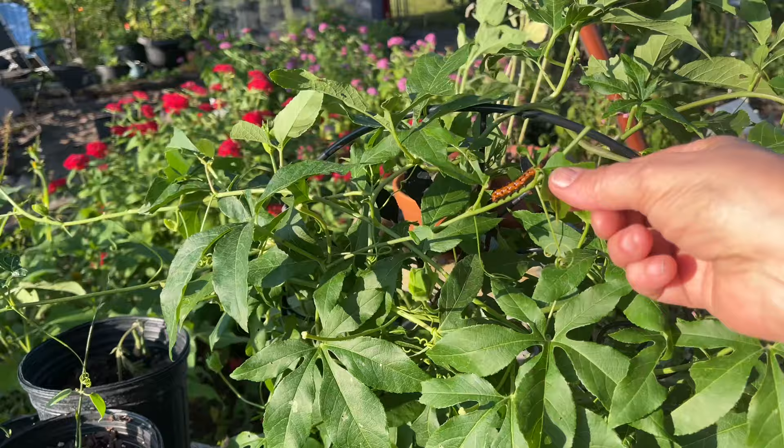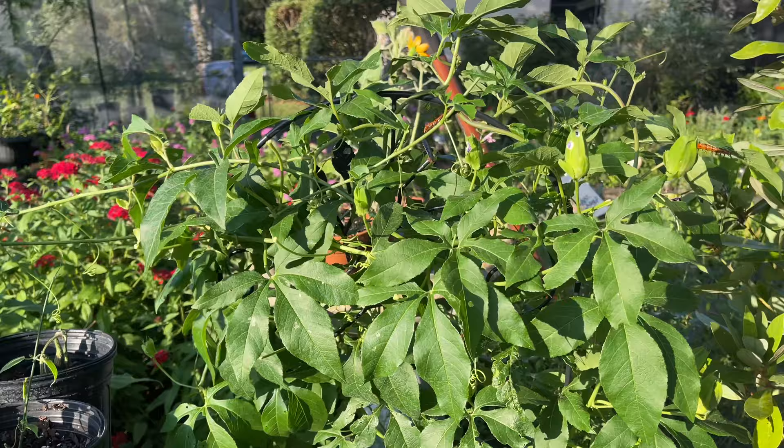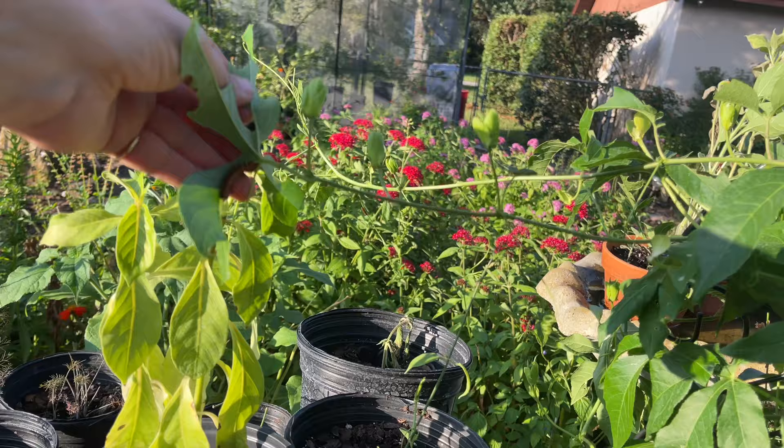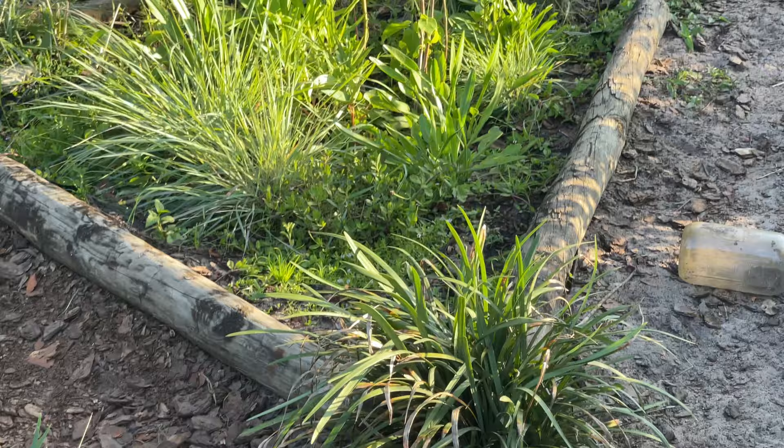This may pop passion vine right here is covered in little Gulf fritillaries - there were like five of them within view earlier today. So we're going to have lots of Gulf fritillaries flying around in the garden.